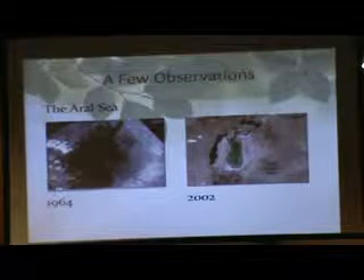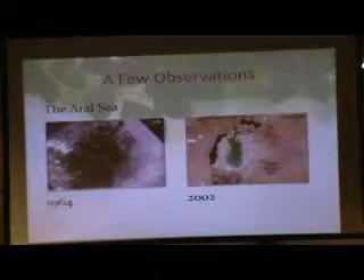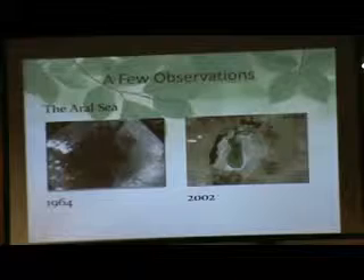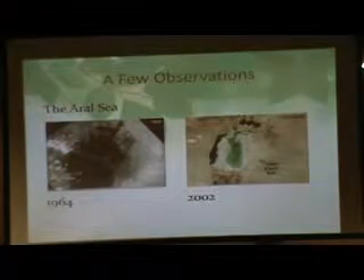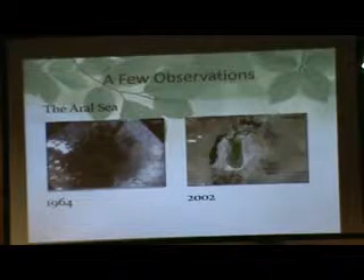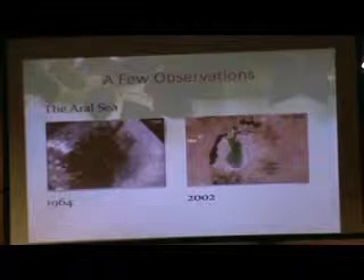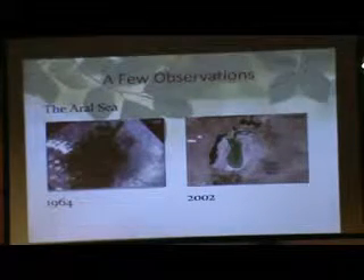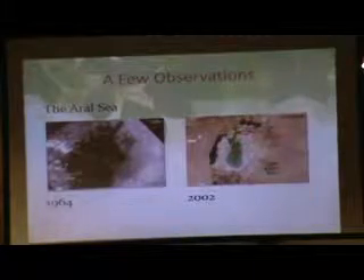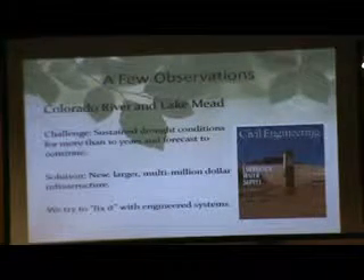The Aral Sea in Kazakhstan — in 1964, it was a large, precious body of water. They decided to divert it to create a cotton industry. By 2002, the sea was almost completely depleted. This is what the shoreline looks like after that. It seems shocking, but when you think about the Colorado River and what we're doing there, it's really not that strange — because we're doing the same thing here.